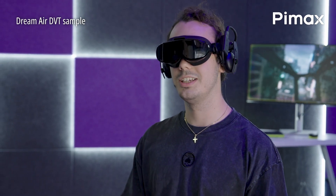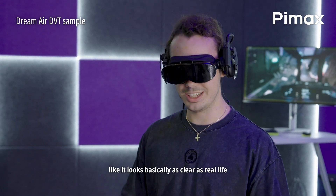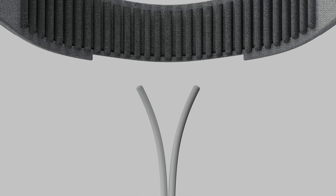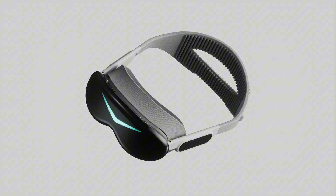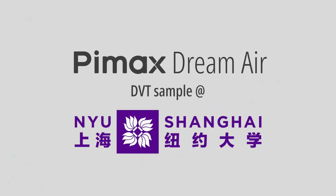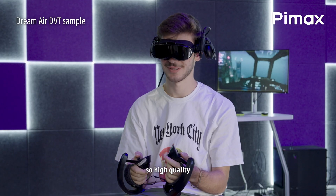Yeah, everything looks basically as clear as real life. I mean, if I have to say — so high quality, what the hell.